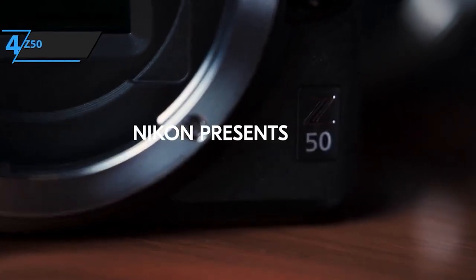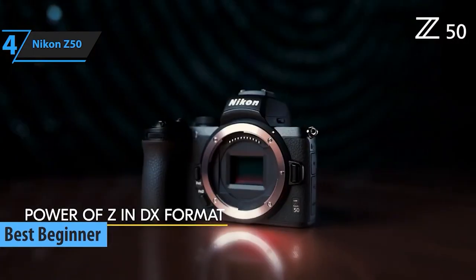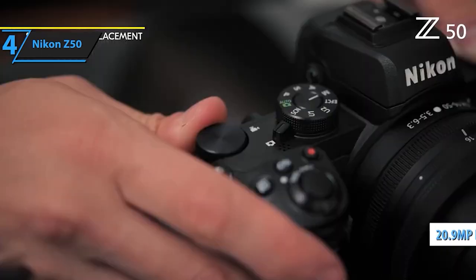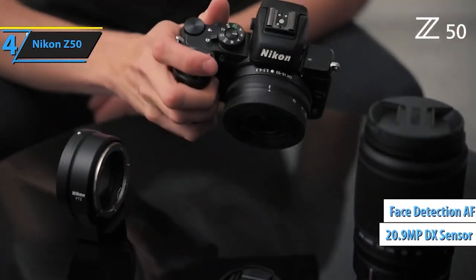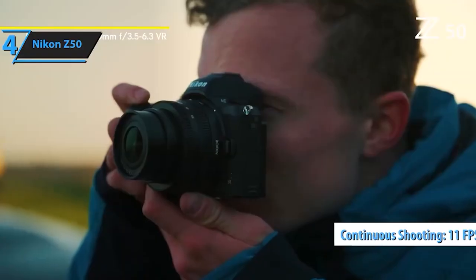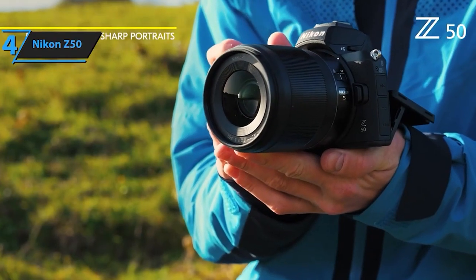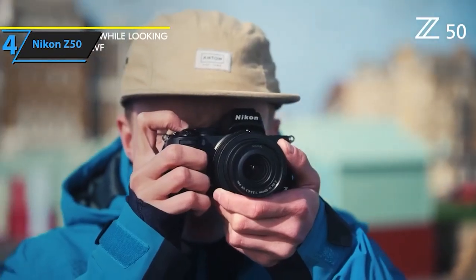Stepping in at number 4, we have the Nikon Z50. Compact yet powerful, this mirrorless camera packs a punch with its impressive image quality, fast autofocus, and a versatile range of lenses, perfect for everyday photography. The Nikon Z50 is a powerful mirrorless camera kit designed to deliver exceptional image quality and performance in a compact and versatile package. This camera is perfect for enthusiasts and beginners alike, offering an impressive range of features that cater to both still photography and video recording needs. The Z50 boasts a wide Nikon Z mount and a large 20.9 MP DX format CMOS sensor, powered by the Fast XT 6 image processor, ensuring outstanding image quality with remarkable detail, vivid colors, and excellent low-light performance.